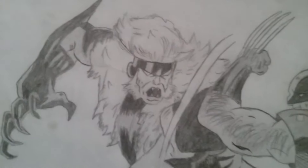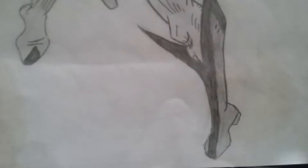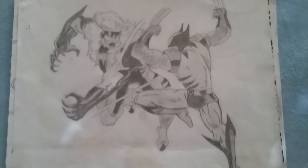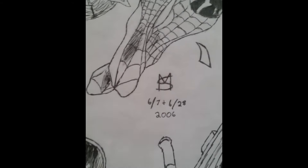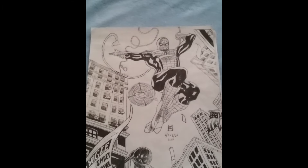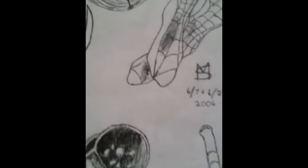Wolverine and Sabertooth, with I think some like Cheeto stains. Spiderman — what's the date? Drew it June 7th, inked it June 28th. I really like how this one turned out — fantastic.